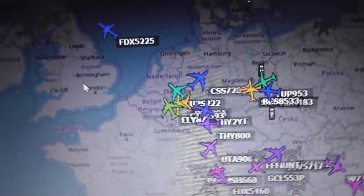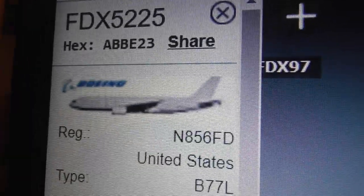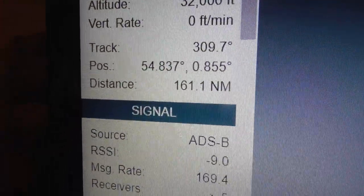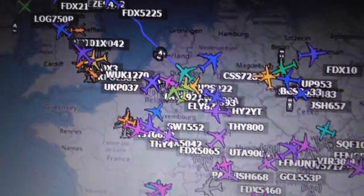Doing a comparison with ADS-B Exchange on the same FedEx plane — they list the information down the side. 360radar displays similar information to ADS-B Exchange for planes, but it doesn't show as much information as Flightradar24.